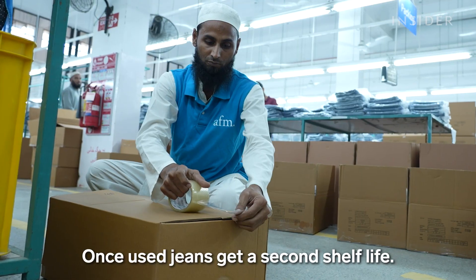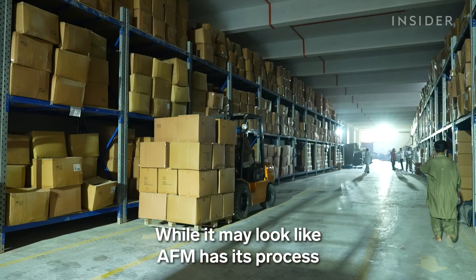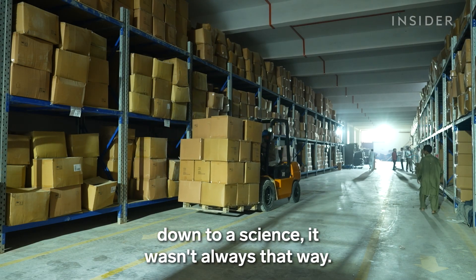Once used jeans get a second shelf life. While it may look like AFM has its process down to a science, it wasn't always that way.